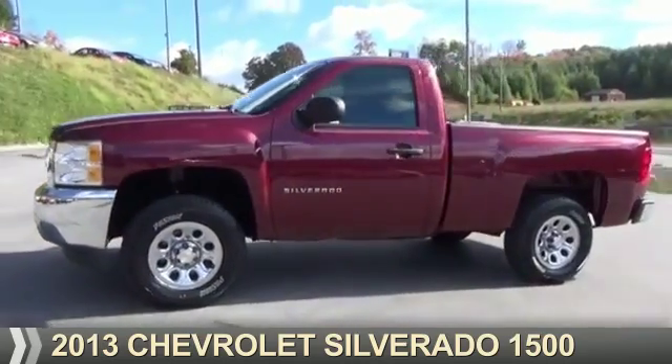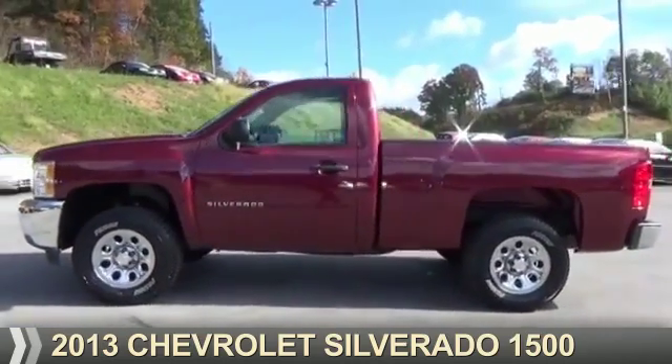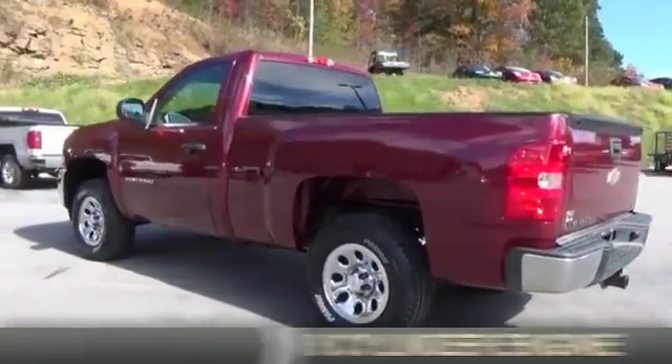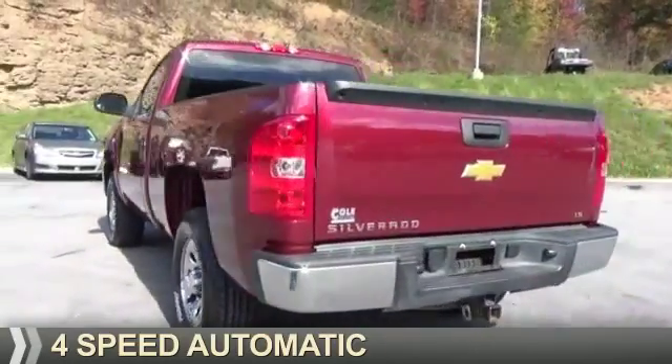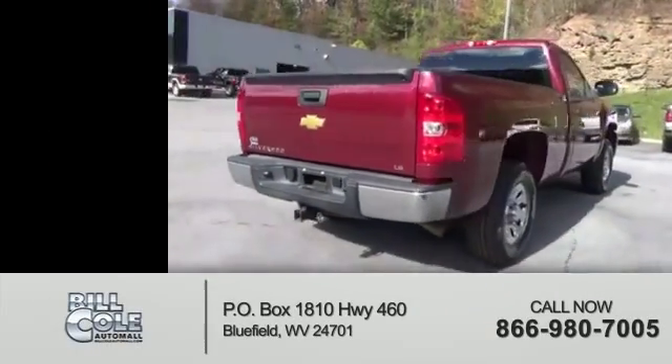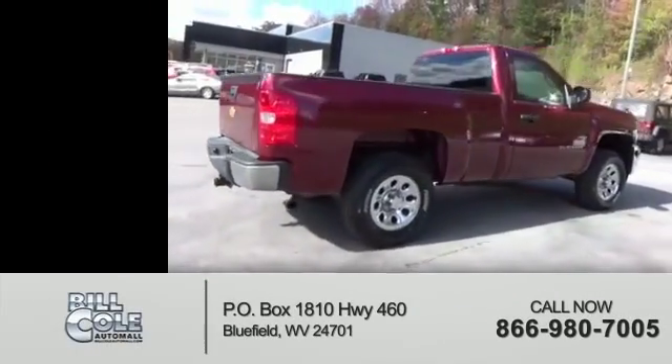Presenting the 2013 Chevrolet Silverado 1500. It's powered by four-wheel drive, an eight-cylinder engine, and a four-speed automatic transmission. With fewer than 35,000 miles, this vehicle has a long road ahead.